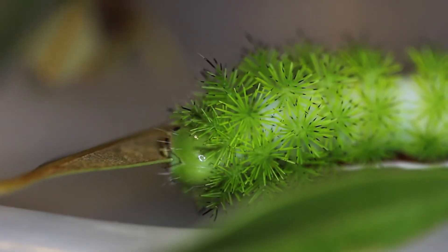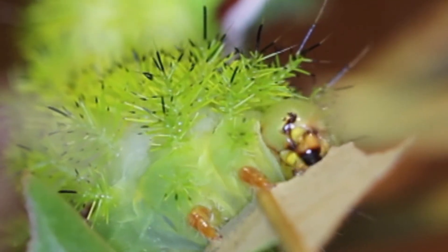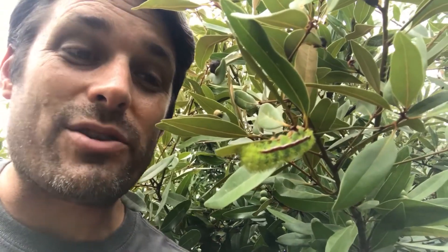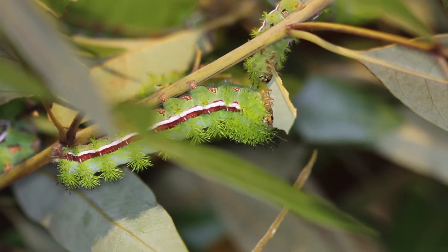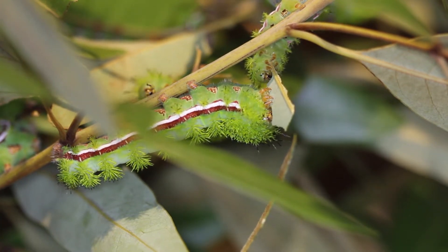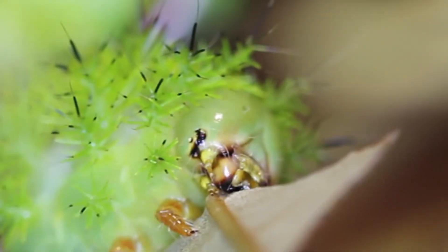IO moths are polyphagous, which means they'll eat just about anything. They have a wide variety of host plants throughout the eastern United States, ranging from the Canada border all the way down through the Caribbean. Our South Florida bugs love bay trees, swamp bay, red bay, palms, red mangrove, lignum vitae, Jamaican dogwood, and hibiscus. If you have a hibiscus bush in your yard, be careful — you might get stung by one of the caterpillars.